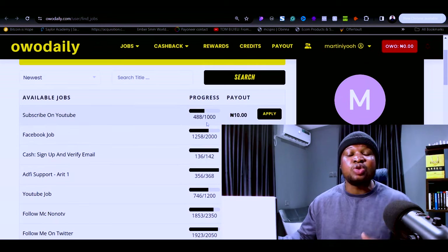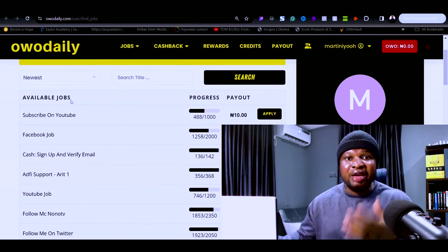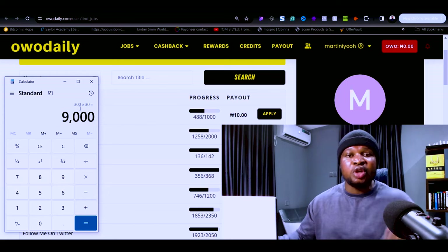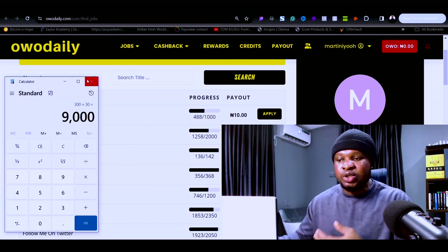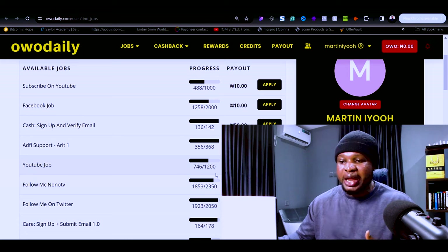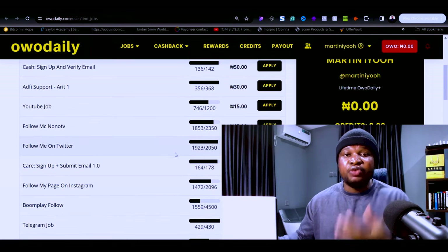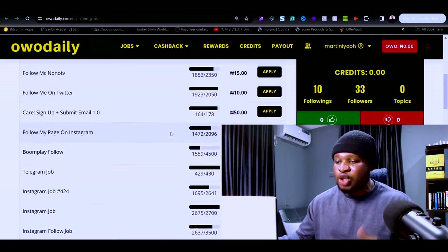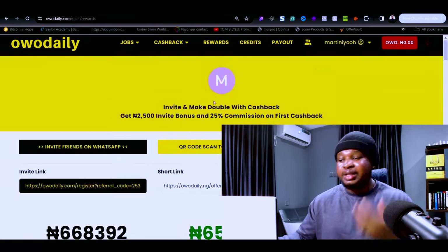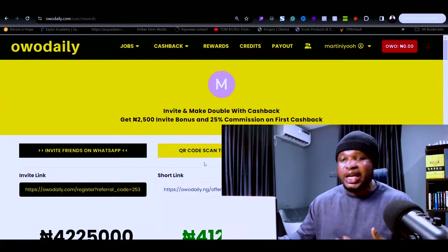If you multiply 300 naira per day by 30 days, you'll be earning 9,000 naira in a month, which doesn't even cover the cost of data you will waste completing all these tasks. I'm not saying you shouldn't complete these tasks to make a little money here and there, but completing only micro-tasks is not going to enable you to start earning the kind of money we are making on this platform.